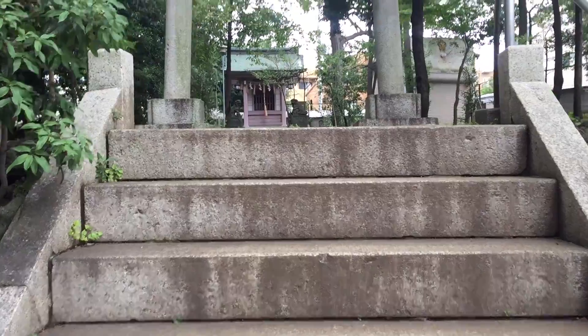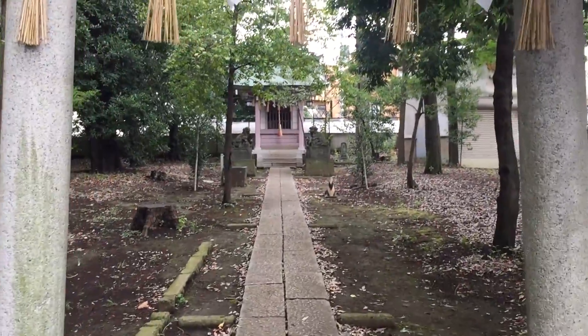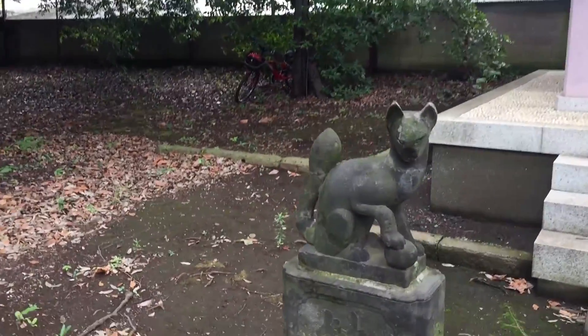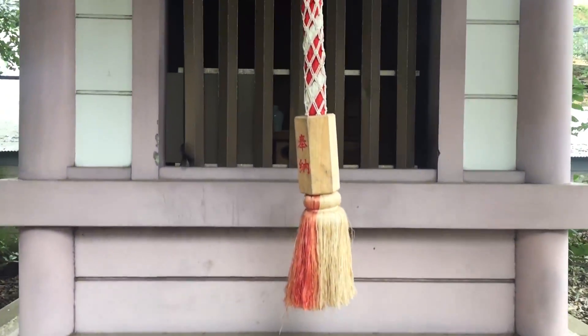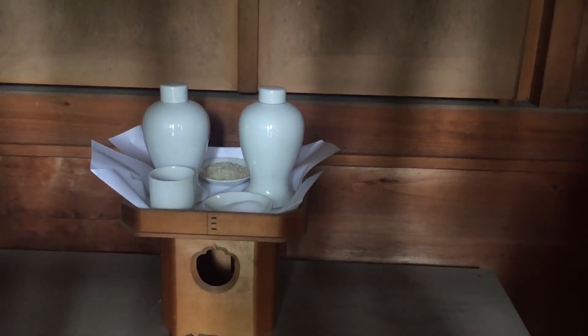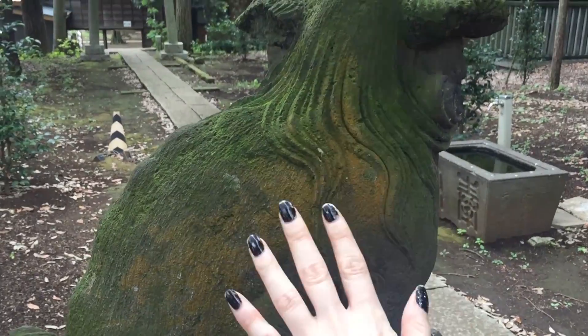Seems like a cool place to go under here, so I'm going to go under here. I've got to appreciate this mold, moss, and lichen combo.